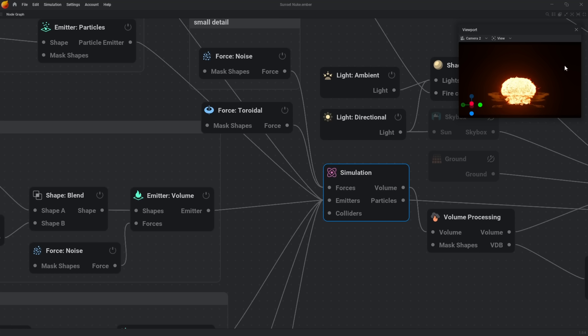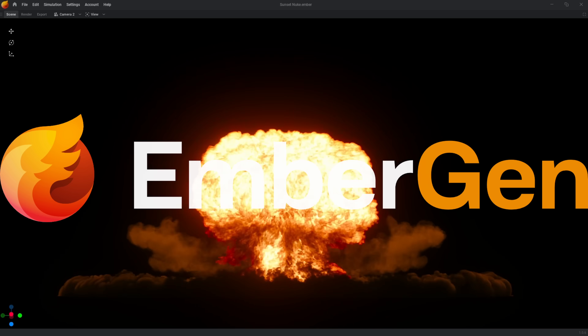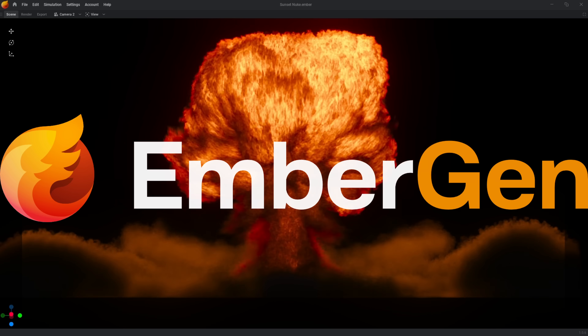If you thought the explosions in this video were cool, I've got something special for you. I've included a download link to a preset so that you can simulate your own nukes using a real-time sim program called Embergen — it simulates smoke and fire lightning fast. And lastly, what would happen to the Earth if the Universal logo was real? I made a whole video about it right here going into detail about exactly what would happen. The world would end. But how? You gotta watch the video to find out.